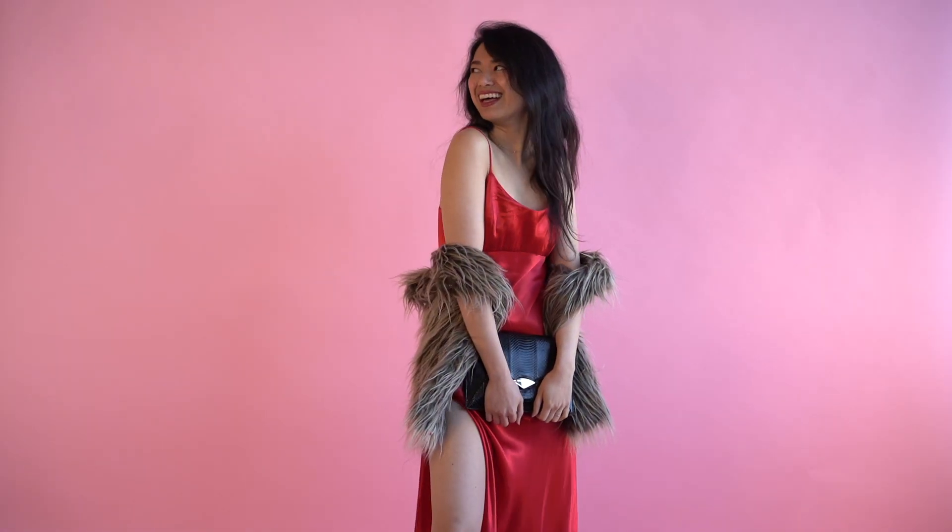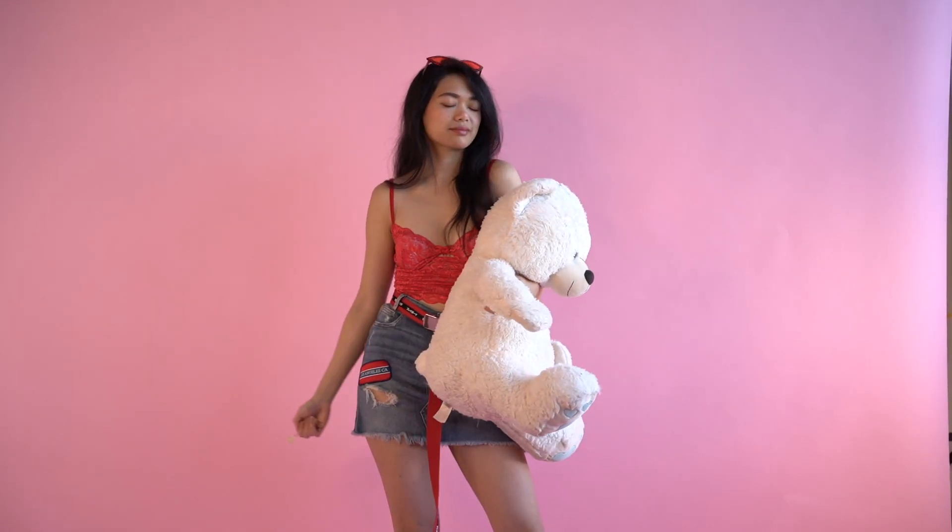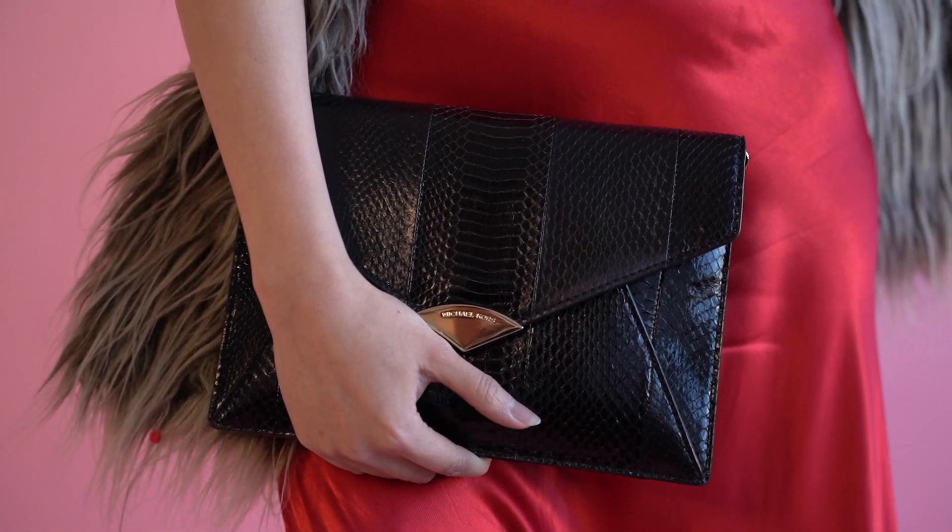Happy Valentine's everyone and welcome to my channel. Today I'm sharing Valentine's outfits for different aesthetics. I thought this would be fun to make after being inspired by all the trends on TikTok, so I hope you guys enjoy this video.